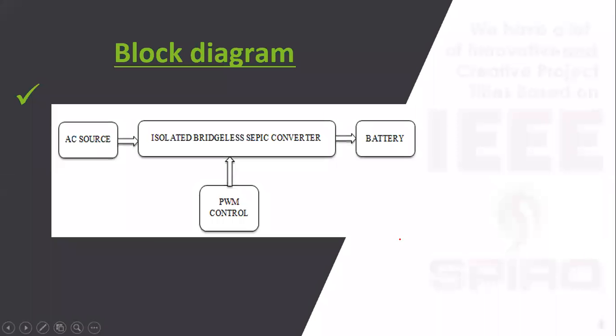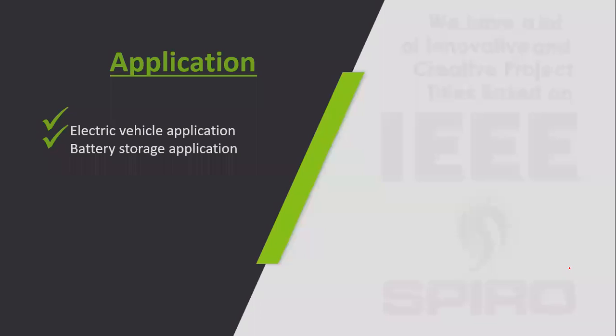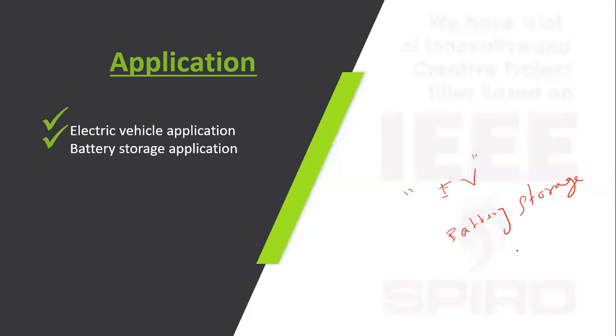In the block diagram, the AC source from the EV station is given as input to the proposed isolated bridgeless SEPIC converter, whose output is connected to the battery. Battery voltage and current are controlled using pulse width modulation (PWM). Current and voltage are taken as references — the current controller uses current as a reference and the voltage controller uses voltage as a reference. The main applications are electric vehicle charging and battery storage systems.